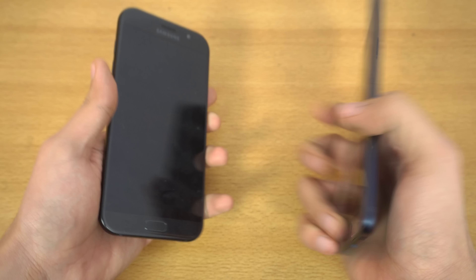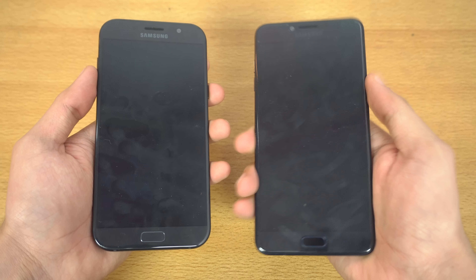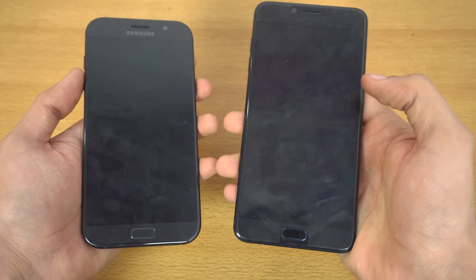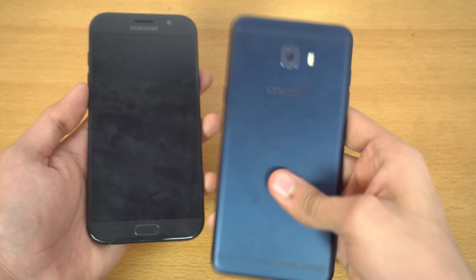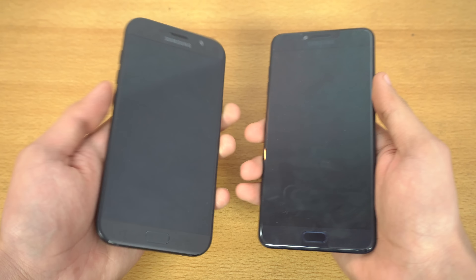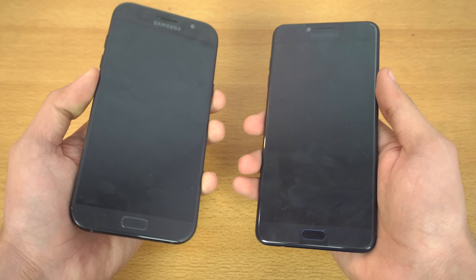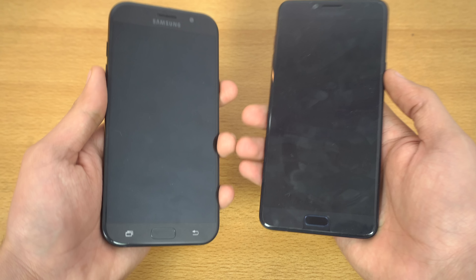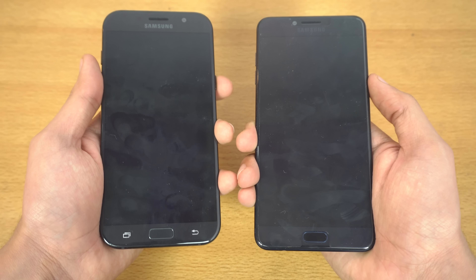First I'm going to power off this phone. The C7 Pro has a Qualcomm Snapdragon 625 chipset, same as the Galaxy C7, while the A7 2017 has an Exynos 7880 processor. Both are running Android 6.0.1 Marshmallow.